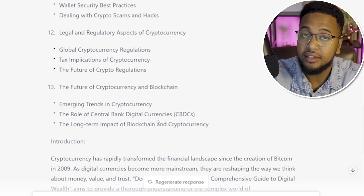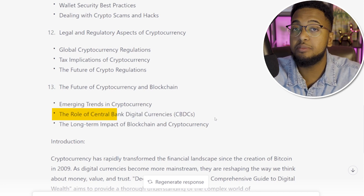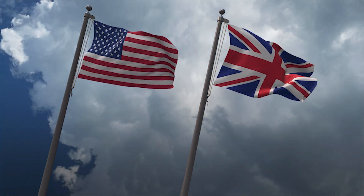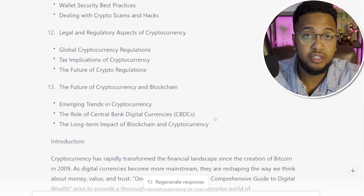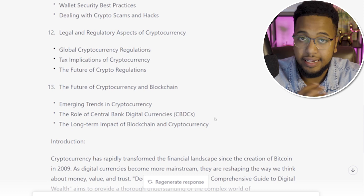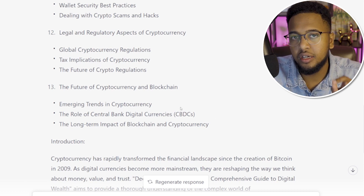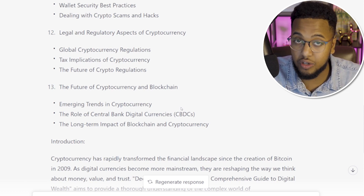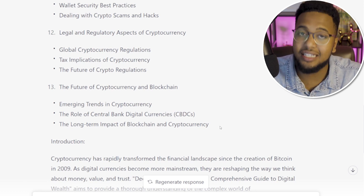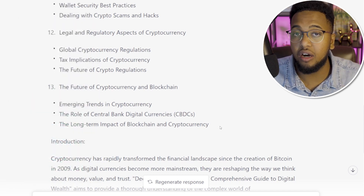One particularly striking addition was Chapter 13 covering CBDCs — Central Bank Digital Currencies — a major hot topic in crypto in 2022 and 2023. Keep in mind that AI language models like GPT have roughly a two-year information lag, yet GPT-4 still highlighted that the US, UK, European Union, and many global banks are exploring digital currencies. The fact that it touched on this made me, as a student of cryptocurrency, very impressed. You can see significant differences between GPT-4 and GPT-3 in this exercise.